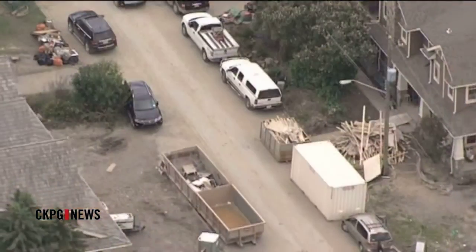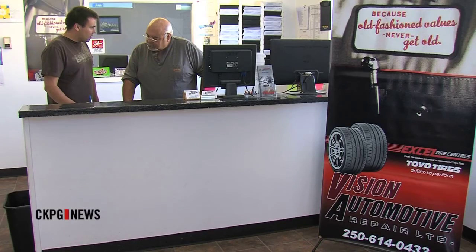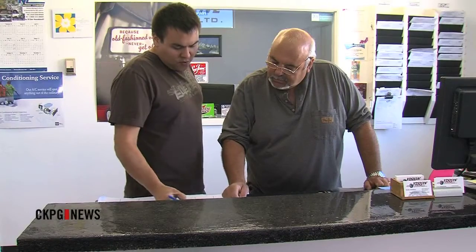Thousands of Albertan cars have already been deemed as salvaged. However, there is still risk some of the flood damaged automobiles will be put up for sale.